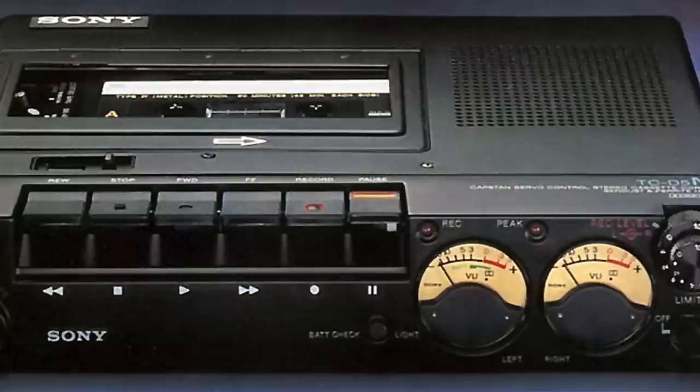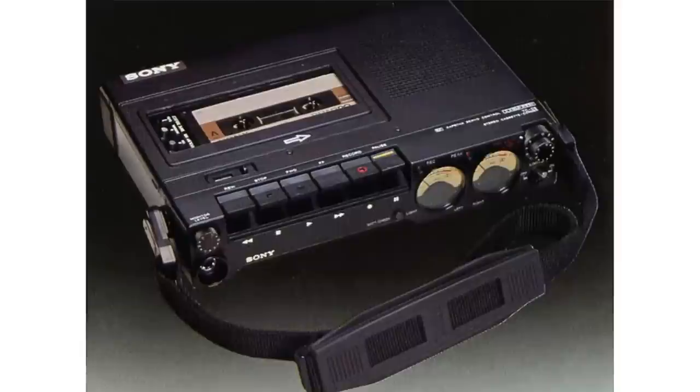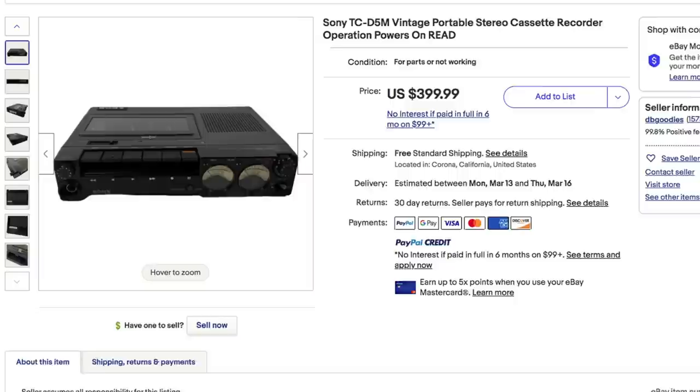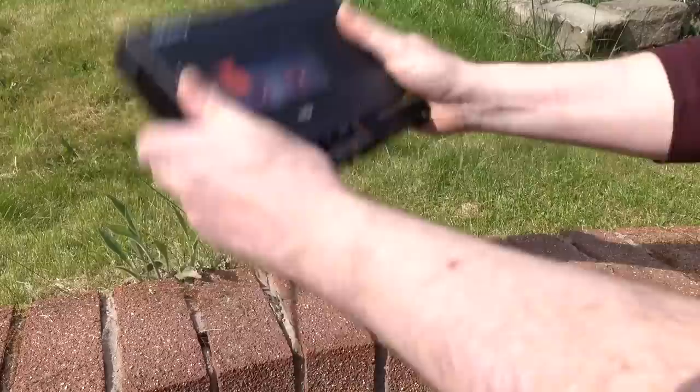I've always wanted a Sony TCD5, which was their professional grade stereo portable cassette recorder sold in various versions all the way from 1978 to 2005. But unfortunately these days I can't afford one — even broken ones are selling for up to $400. And even if I could justify spending that kind of money and fix it myself, I would never be able to use it for its intended purpose of being a portable cassette recorder because I'd be too afraid of it getting damaged.